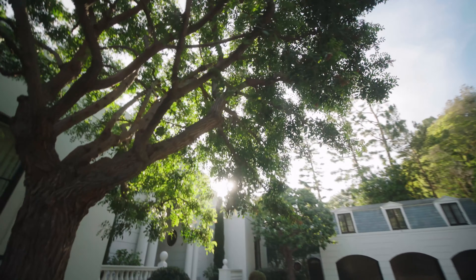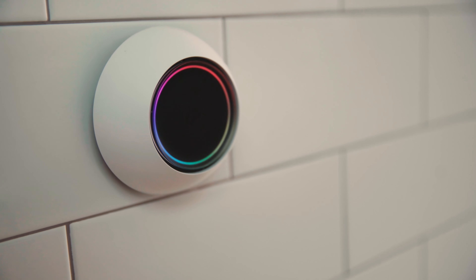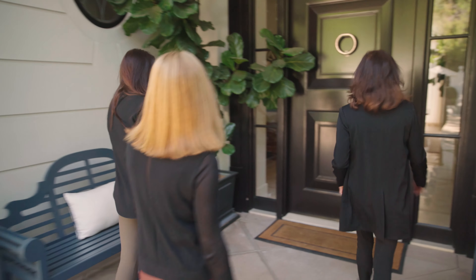Welcome to Malta Ridge. We have some designers coming over today to check out Josh AI, the privacy-focused home control system. Come take a look.